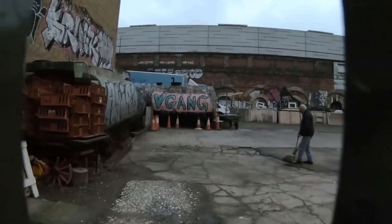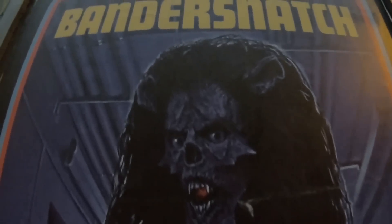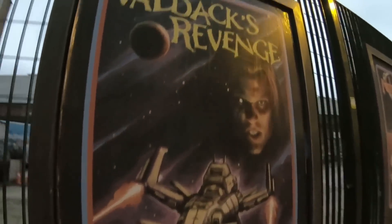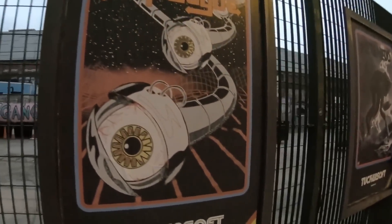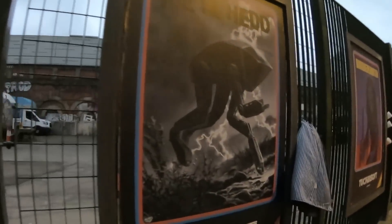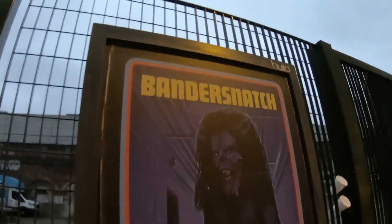But this looked pretty interesting to walk down. I don't know what these are referring to — Tucker Soft? It's like Star Wars-ish, but something else. Bandersnatch.